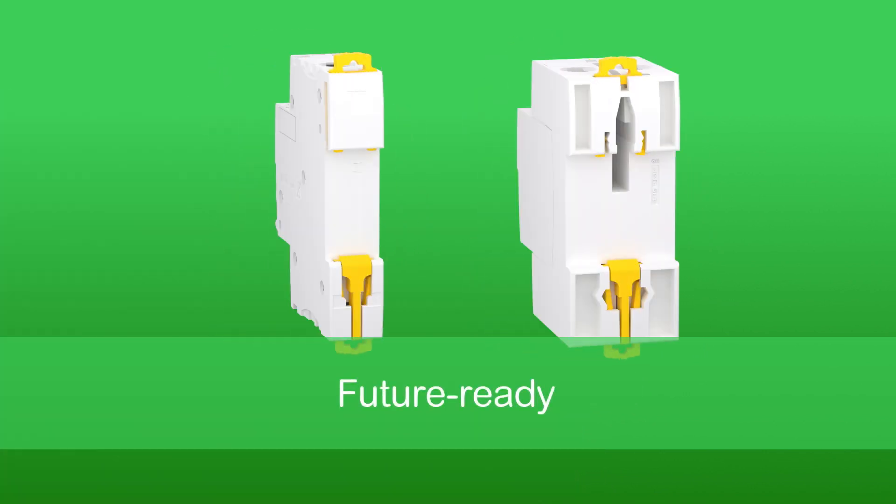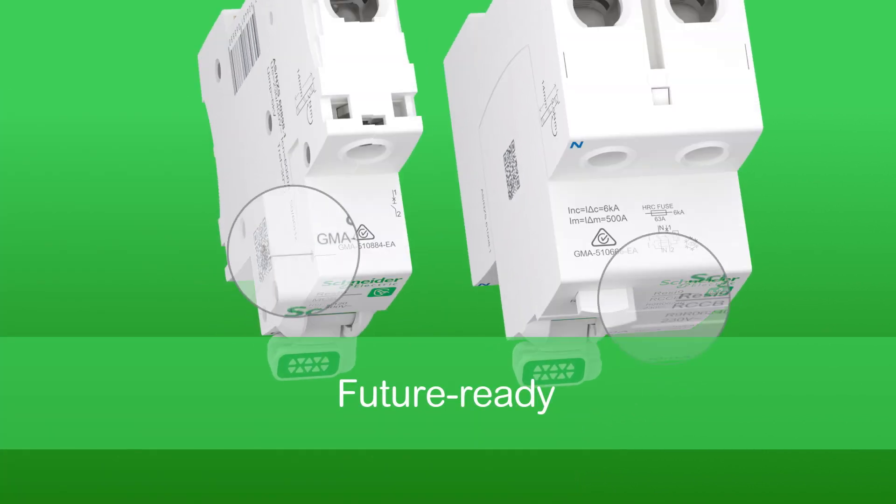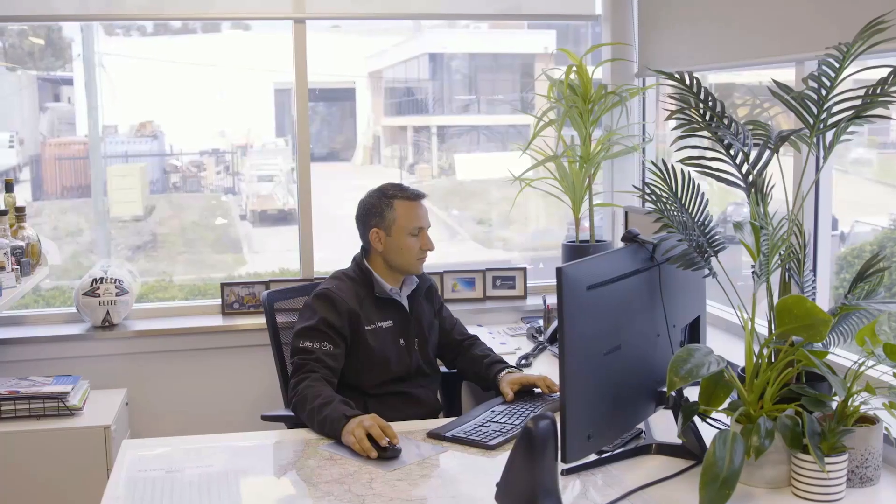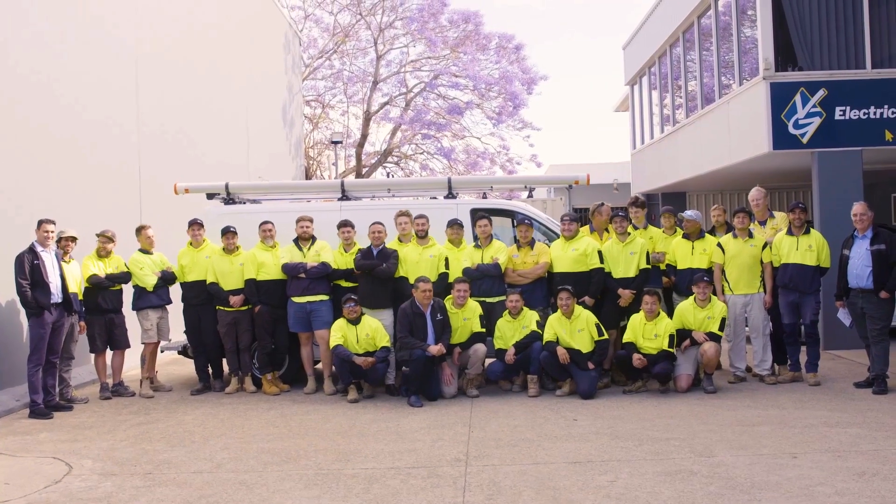Resi9 comes future ready, with all devices in the range helping to meet the latest electrical standard requirements. With that peace of mind, you can focus on growing your business instead.